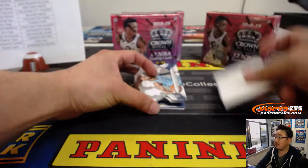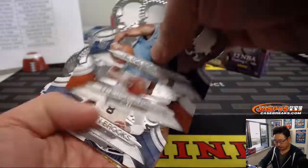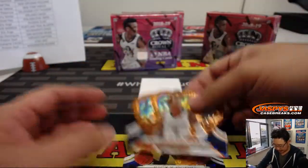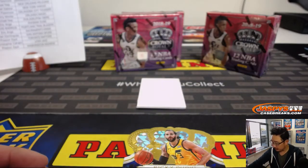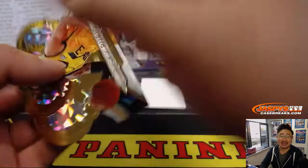We'll use this blank right here to hide the hits a little bit. All cards ship in this, ladies and gentlemen. There's Marshawn Brooks for the Grizz, out of 99 — we'll top load these before they get sent out of course. There's Ricky Rubio, 4 out of 10. Nice.